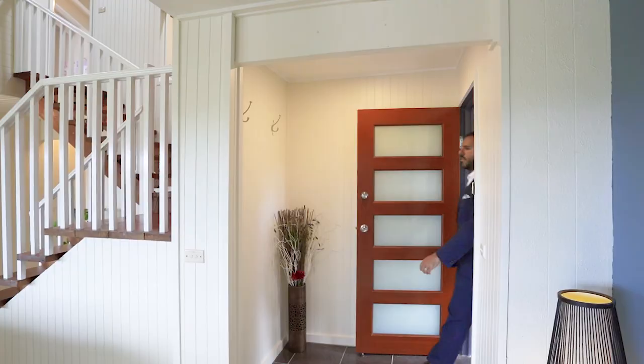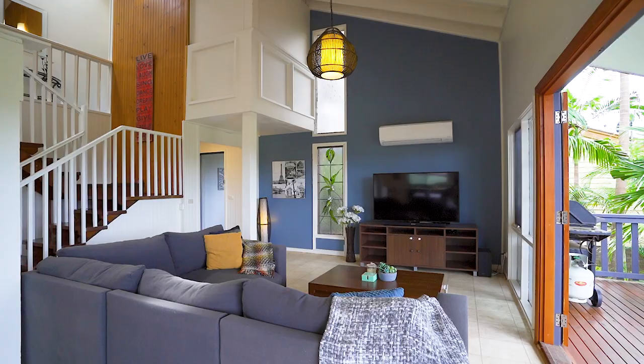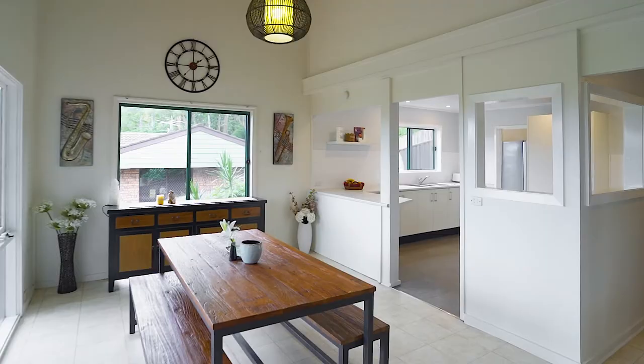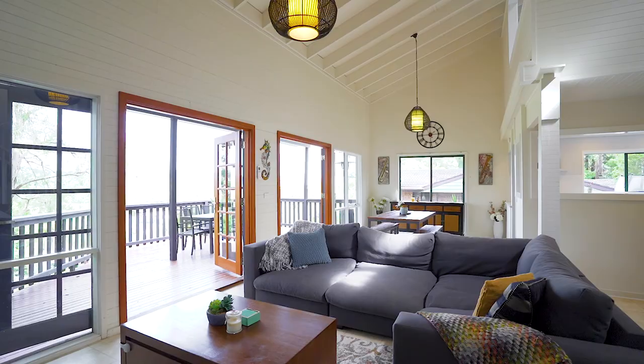This stunning family home is situated in one of the most sought-after pockets here in Wyoming. Let's go check it out. Step inside through its central picturesque hall and you are greeted with an oversized and cozy lounge, followed by a dining area and an updated kitchen.